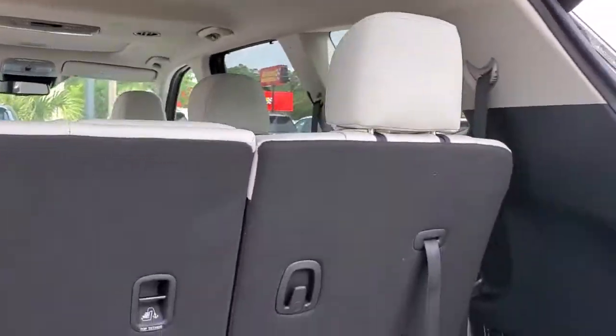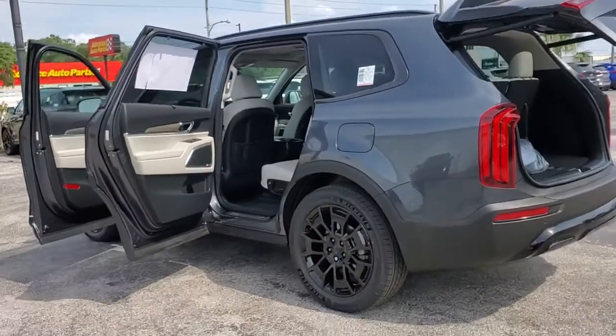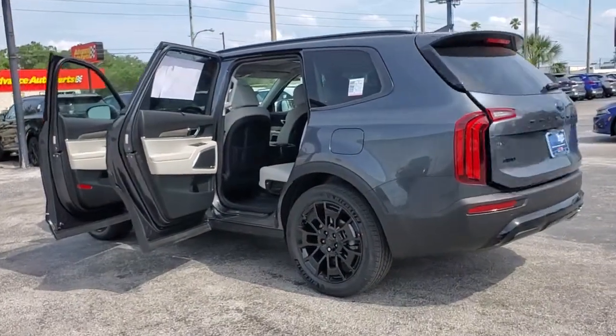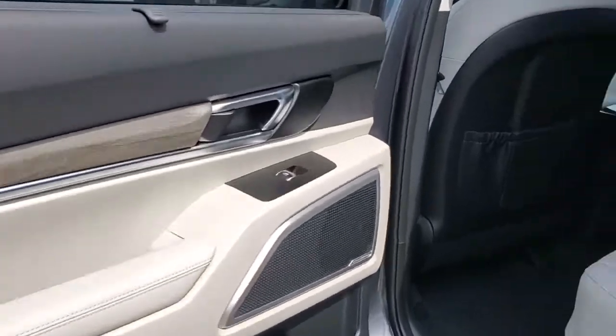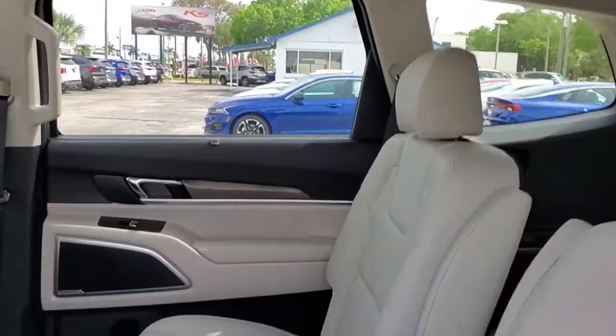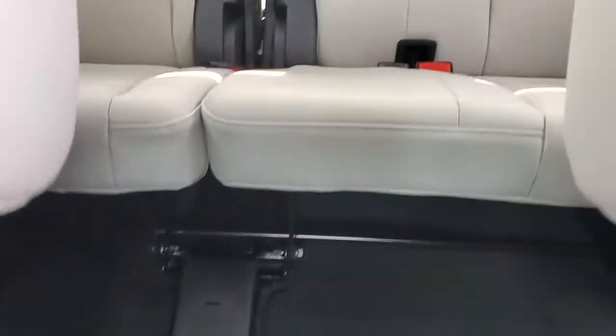The following are some of this vehicle's highlighted options: navigation system, power liftgate, electronic stability control, trip computer, power windows, bucket seats, wheel locks, four-wheel disc brakes, power steering.